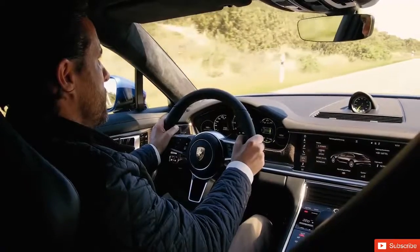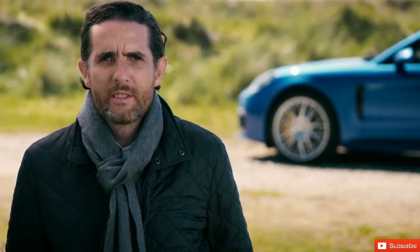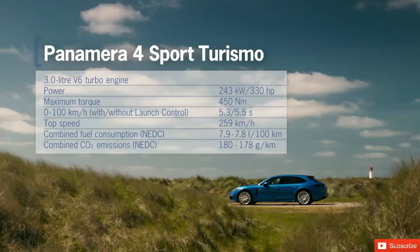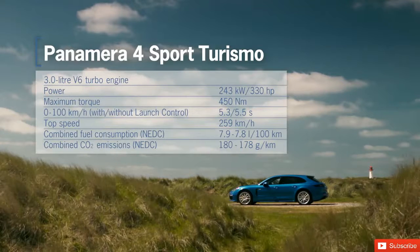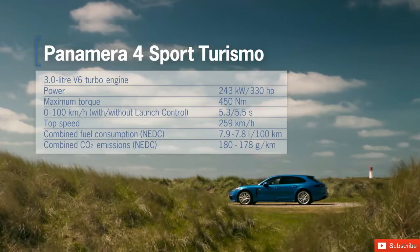The Sport Turismo is the newest member of the Panamera family. In technical terms, it is based on the second generation of sports saloons. The range of engines begins with a V6 turbo petrol engine, generating 330 horsepower and a torque of 450 newton meters.